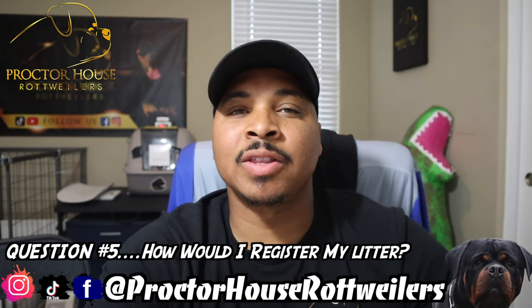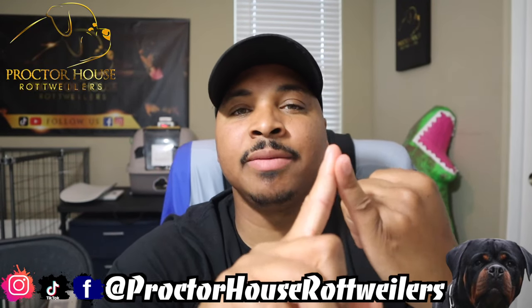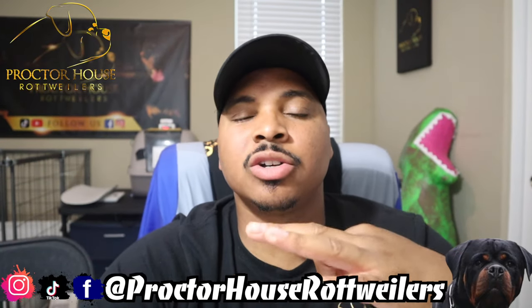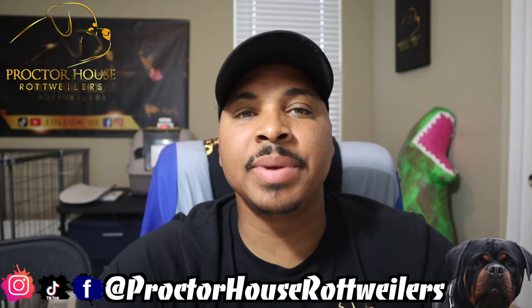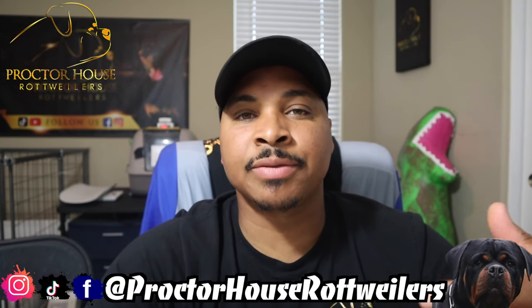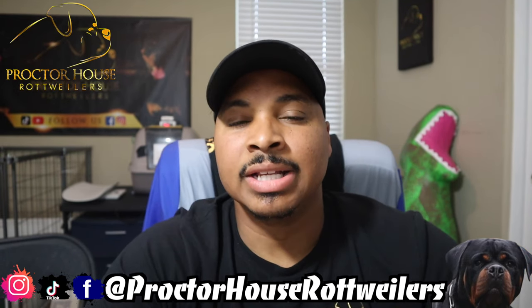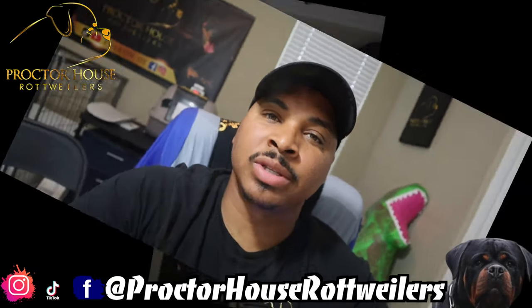Question number five: How do we register the litter after the puppies are born? After the litter is born, I'm going to send you guys over my email, Simba's AKC number, and his AKC name. With those three things, you guys can go directly to the AKC website and submit a registration request. After you submit that request, AKC is going to send me an email. I'll go over it to confirm all the information is correct and then approve the litter. It's a very simple and easy process, and if you guys need help, I will help you with that also.